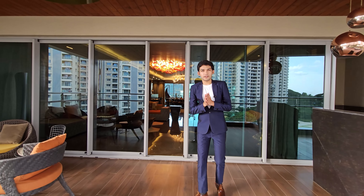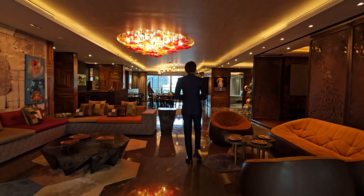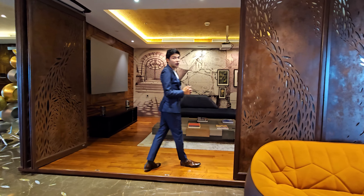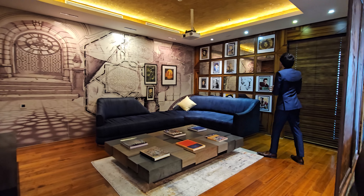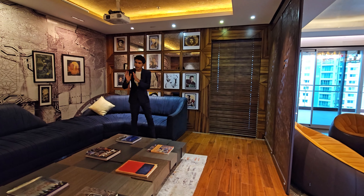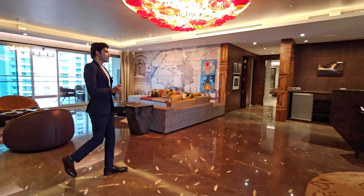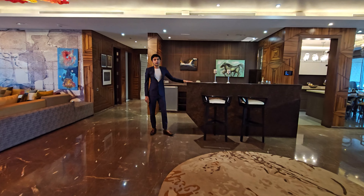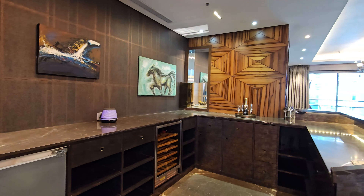This apartment will boost your party time. You are getting your family room just next to your living room, and they have beautifully designed it. You can place your favorite artist's paintings here. You can enjoy your favorite web series and sports. Moving forward, you can also find a bar counter — if you are a drinks lover, you can serve your guests here too.